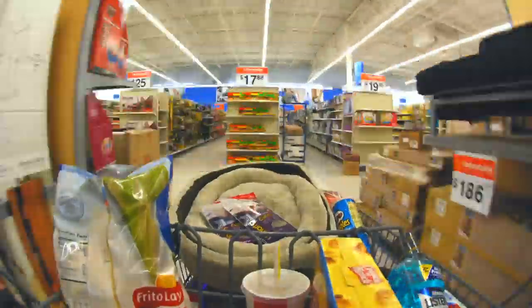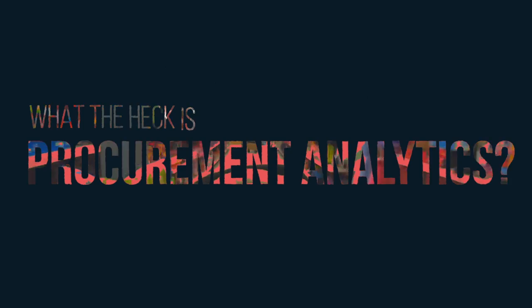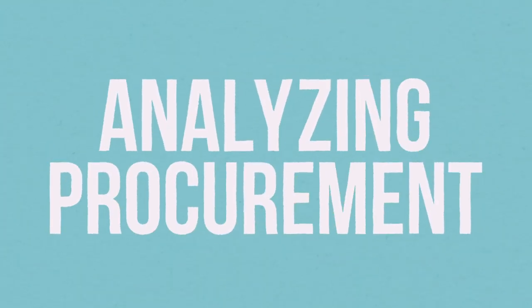Knowing that procurement is the team that does the purchasing for a company in a smart way — what the heck is procurement analytics? Procurement analytics is the process of collecting and analyzing data for effective business decision making. That doesn't sound very exciting, we agree. But it's really quite simple — just as the word says, it's analyzing procurement.